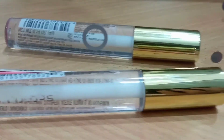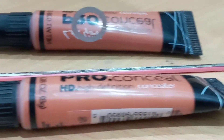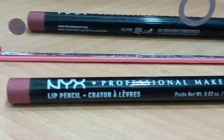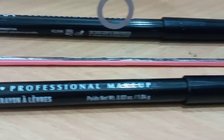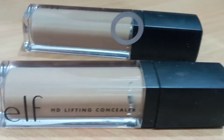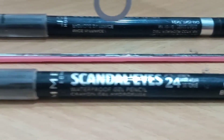Clear lip gloss by LA Colors, LA Girl Pro concealer in the shade Orange, LA Colors Browy Wowy brow pencil in the shade Light Medium, NYX lip pencil in the shade Ever, ELF HD lifting concealer — shade unknown — and Rimmel Scandalize eye pencil in the shade 001 Black.